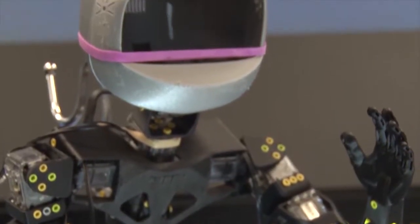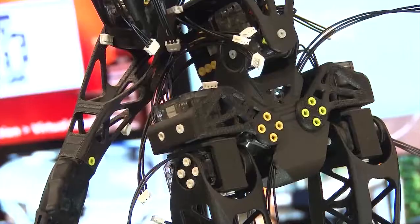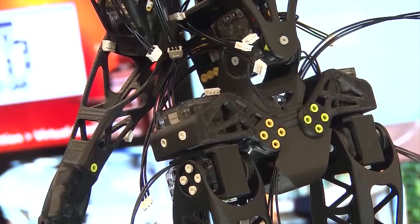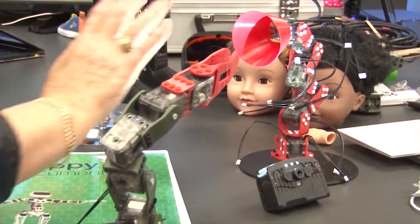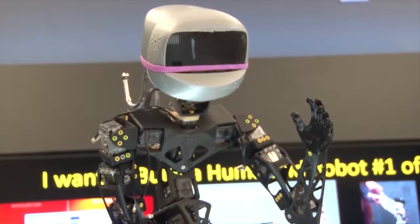So this gives us a tremendous platform on which to learn about robotics, to teach robotics, to implement what we are developing, and our students are learning about artificial intelligence and machine learning.